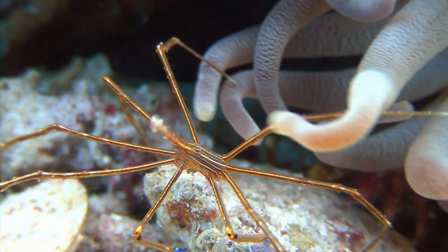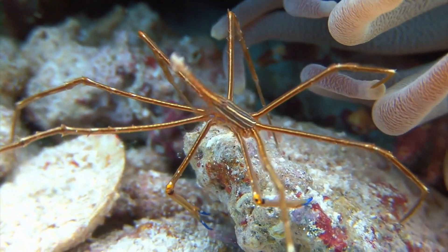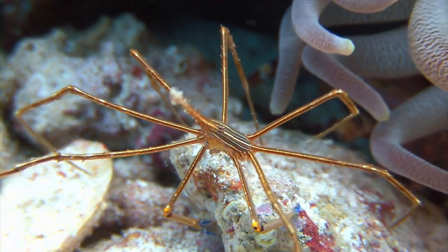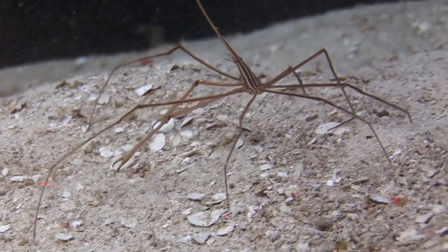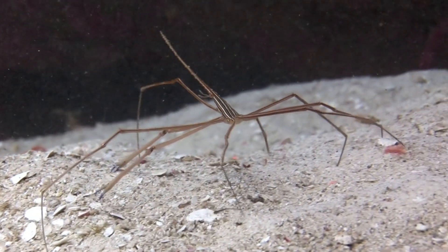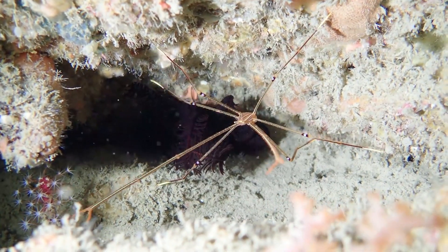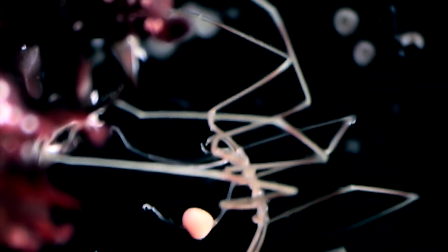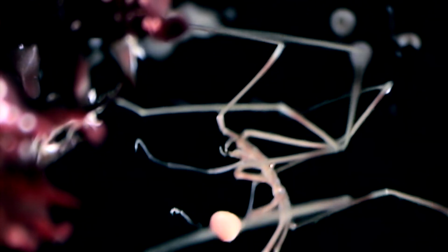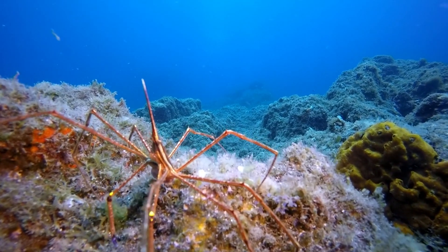Last, but not least, we have the elusive sea spider. These arachnid-like creatures have long, spindly legs perfect for navigating the sea floor. Sea spiders, or pycnogonids, are not true spiders, but share similarities such as segmented bodies and jointed legs. Some species have such tiny bodies that their organs extend into their legs — a bizarre but fascinating adaptation. Sea spiders feed on sponges, anemones and small invertebrates, using their long proboscis to suck out the juices of their prey, much like a spider drinking the insides of an insect.